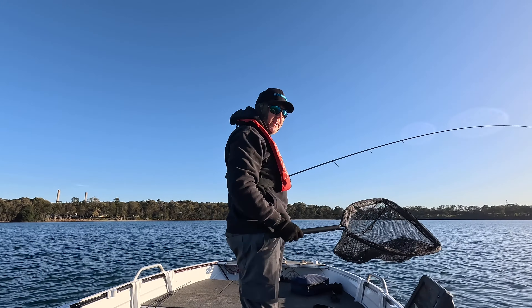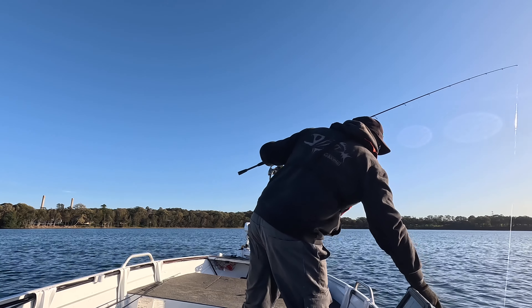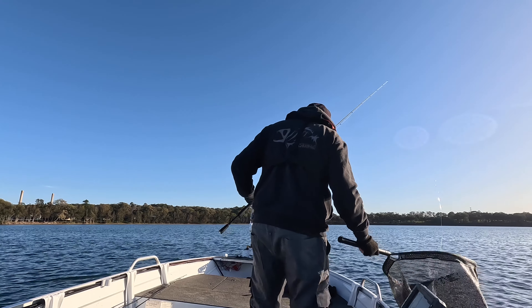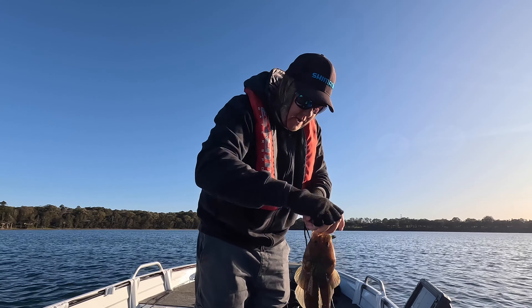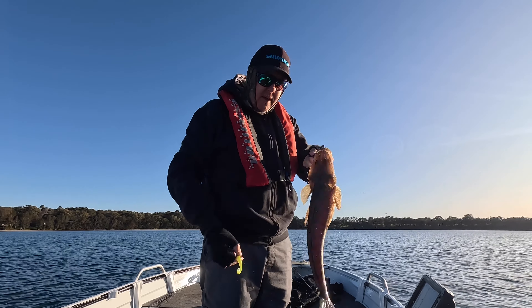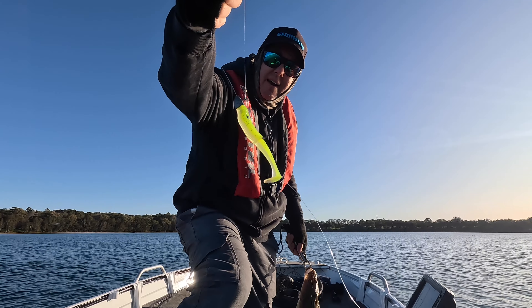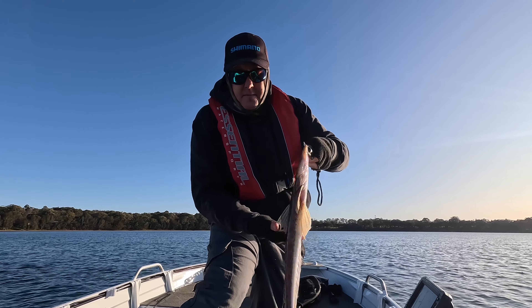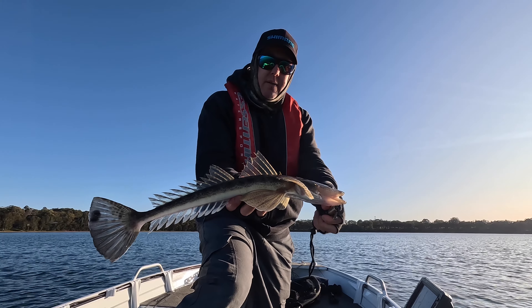Still the same combo — same jig head, same lure, same everything. Just a Dor-Z Bait Junkie, it's getting a bit flogged up now around the jig head. Another nice flatty, another good eater — it'll go in the Esky as well.